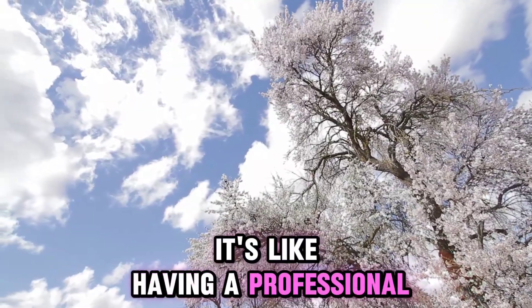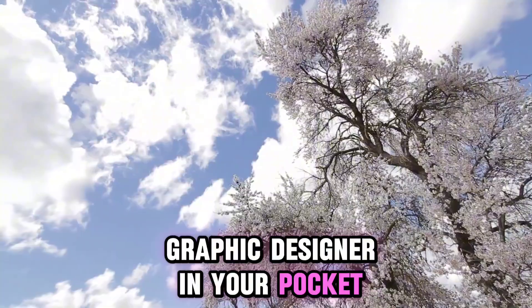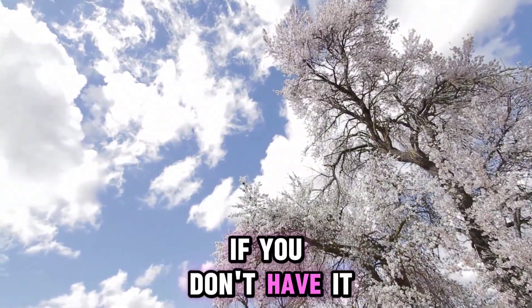It's like having a professional graphic designer in your pocket. If you don't have it, go for it now.